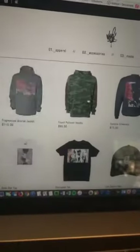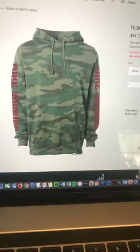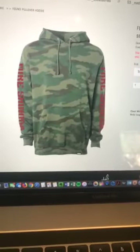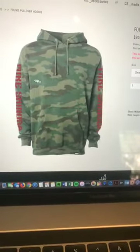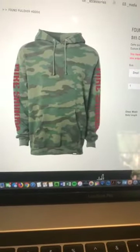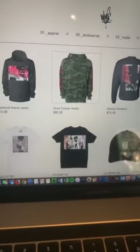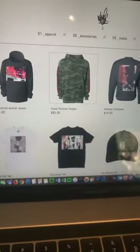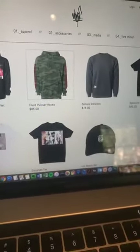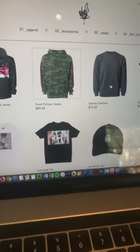Half zip, got this pullover. I think we went with the heavyweight on this one, so it's a really nice thick sweatshirt. Logos on the sleeves. The logos weren't by me or Frank this time — it's a gentleman named QP from MSK crew out of Japan, and he did a dope logo for me. Really appreciate that — shout out to QP.